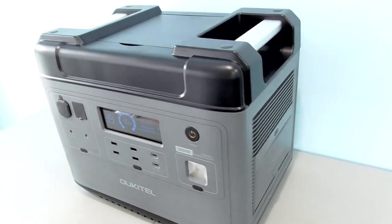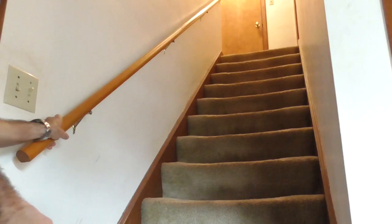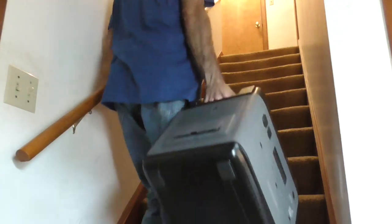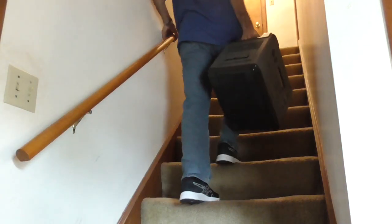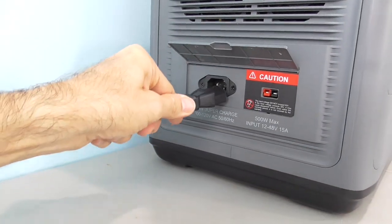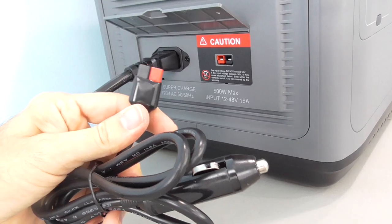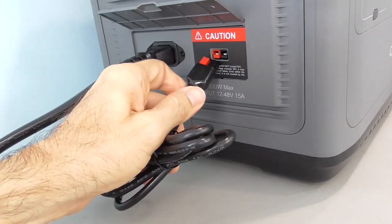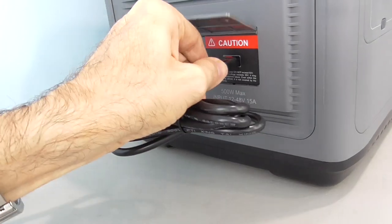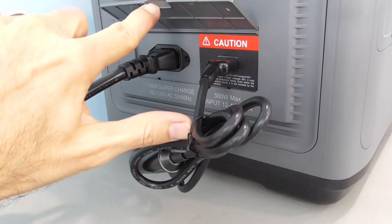Let's take a closer look at this one. The P2001 is fairly compact and sturdy, weighing 48 pounds — hefty, but still quite portable. The easiest and fastest way to charge it is through the AC input, but the unit also has an Anderson connector allowing for simultaneous DC input, either through the included car outlet cable in your vehicle or by using the solar panel input cable.